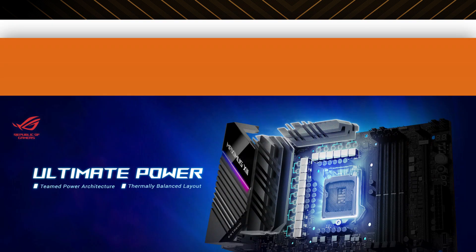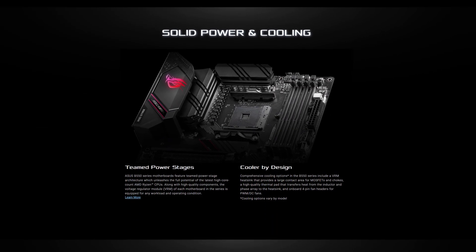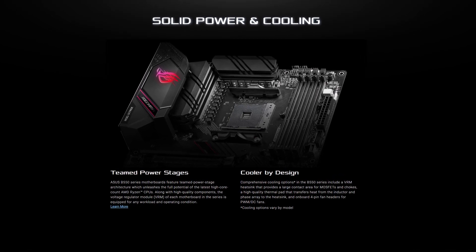The teamed PowerStage architecture utilizes the latest high core counts of the Ryzen CPUs, whilst the firmly balanced layout eliminates hotspots and keeps the VRM much cooler for optimal performance and component longevity.